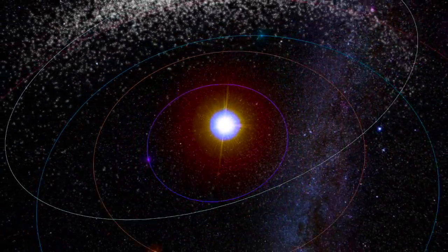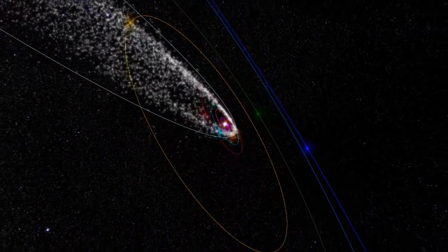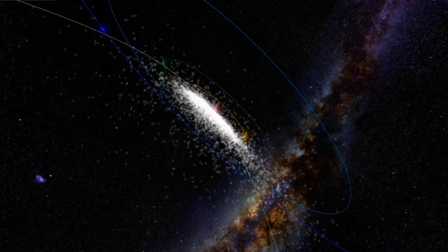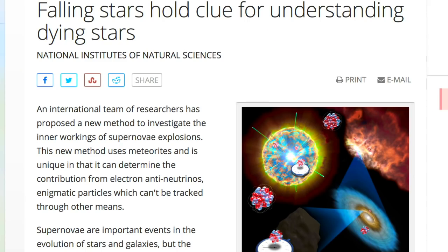The Perseids are a fading memory. We look forward to the next great shower coming next month — the Orionids, set to peak on October 21st and 22nd. This interactive tool and those for all the major meteor showers can be found at meteorshowers.org.